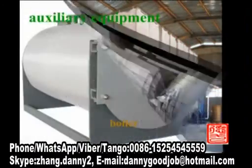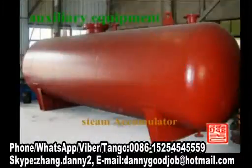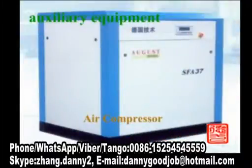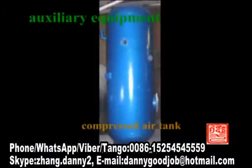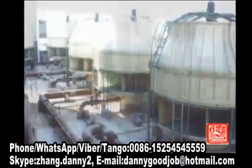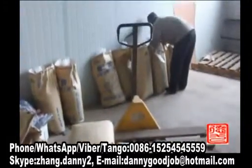EPS Full Layout Package Foaming Production Line includes Pre-Expander, Full Layout Foaming Machine, Silo, Steam Accumulator, Air Compressor, Compressor Air Tank with accessories, and Cooling Water Tower.